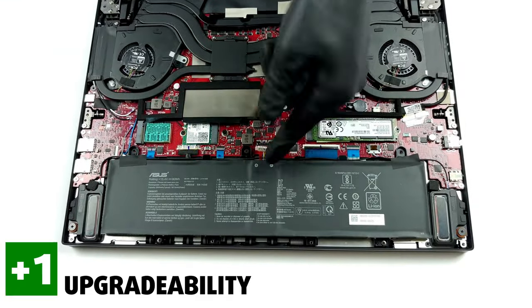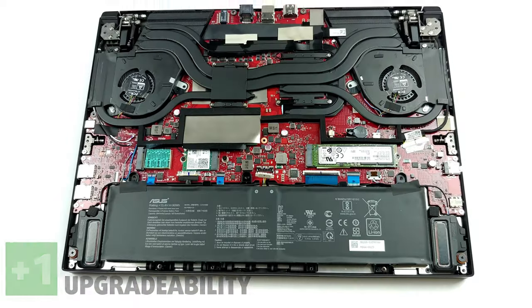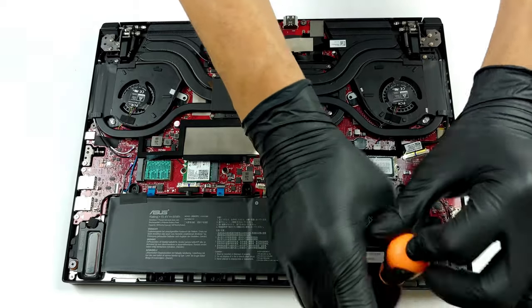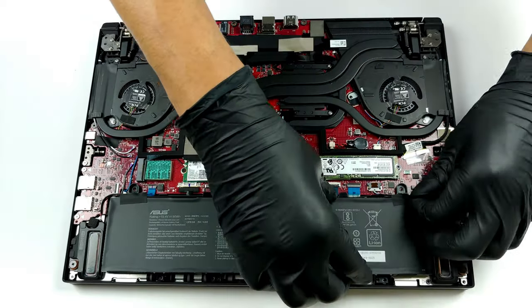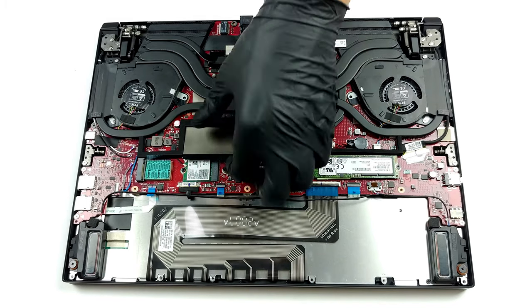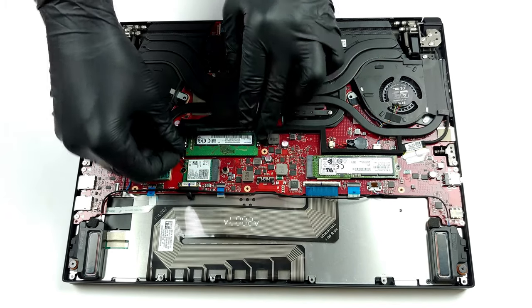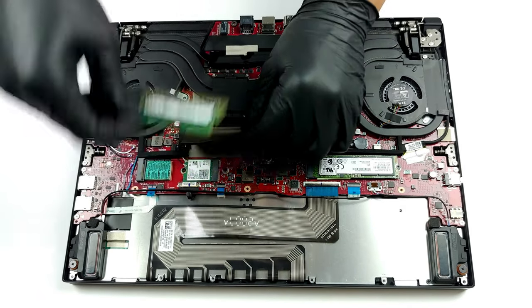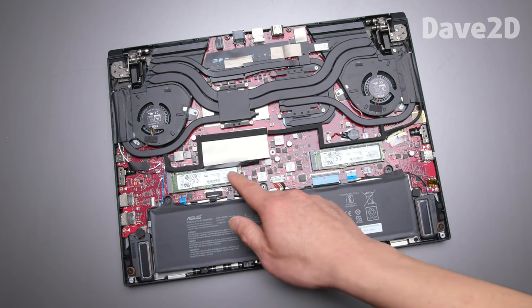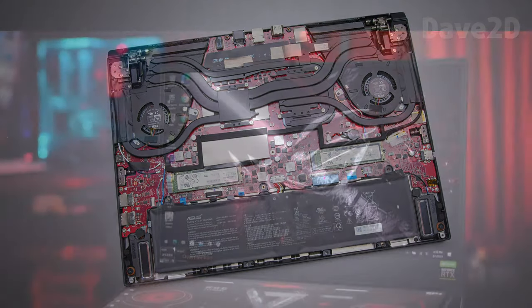Despite having a different layout than most laptops, it still offers good upgradability. Half of the RAM memory, however, is soldered onto the motherboard, and for the rest you have a single SO-DIMM slot which ASUS says can support up to another 16GB of RAM, for a total of 32GB running in dual channel. For storage, you have access to two M.2 PCIe x4 drives that come with RAID 0 support.